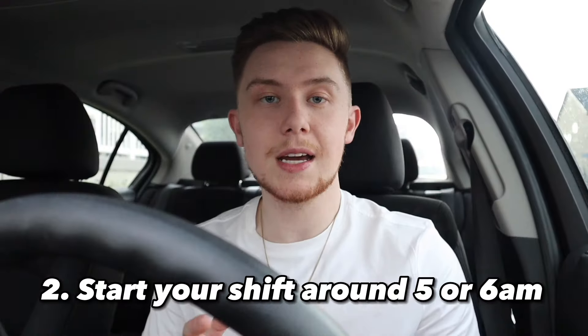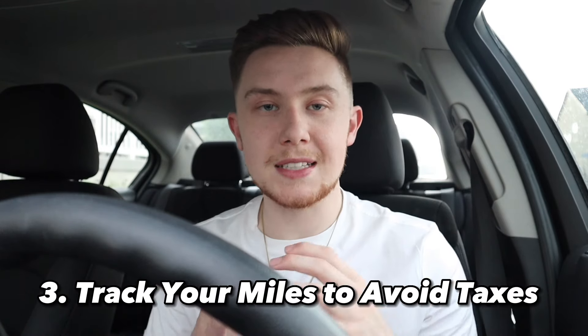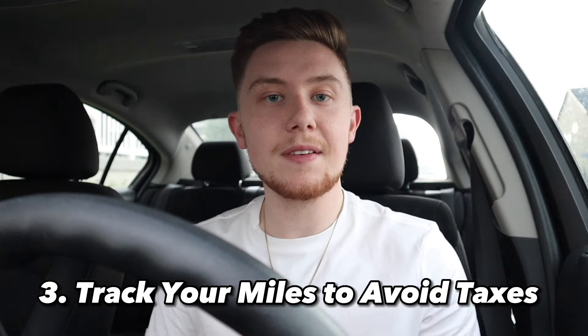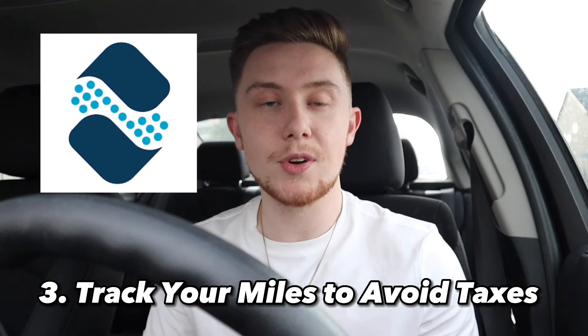The third thing you're going to want to do is make sure you're tracking your miles, because you're going to be driving a ton of miles and you're going to want those tracked so that you can use them as a tax deduction. On this day I drove 400 miles and was able to write off basically all of the income I made, so I don't even have to pay taxes on any of that $287 I made. If you need an app to track your mileage, you can download the Solo app using the link in the description below.